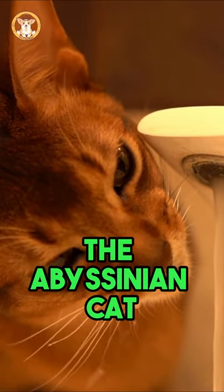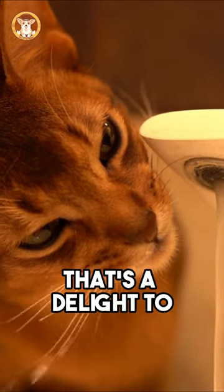The Abyssinian cat: a playful and loving companion that's a delight to have by your side.